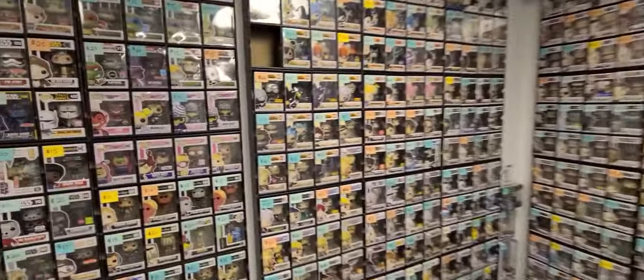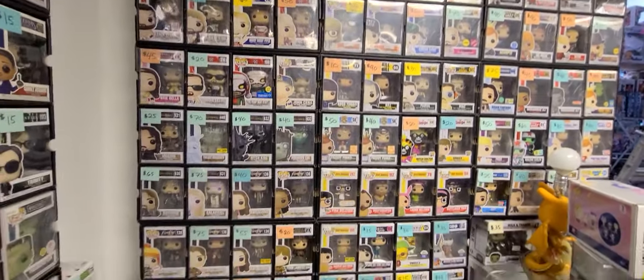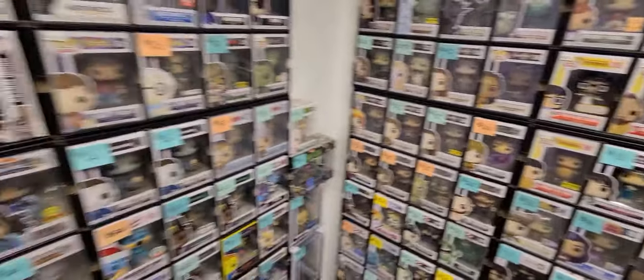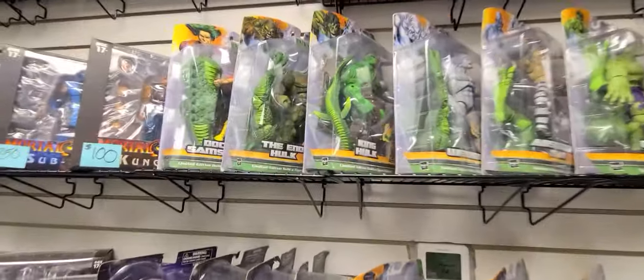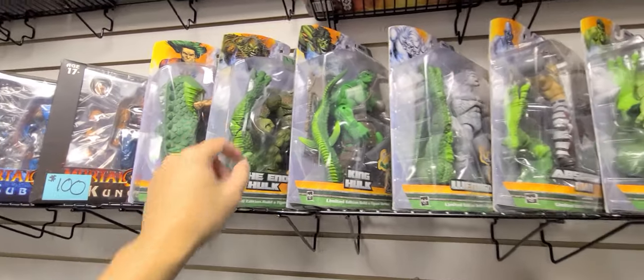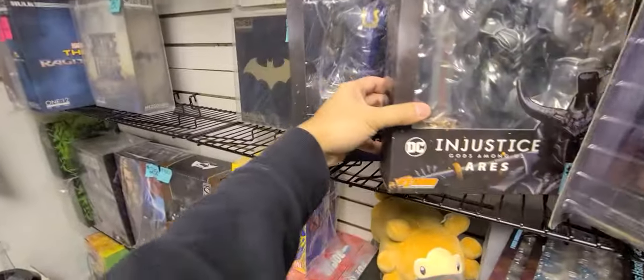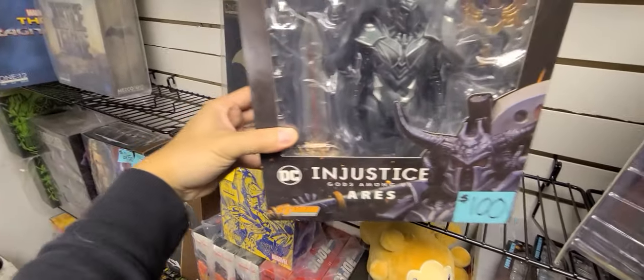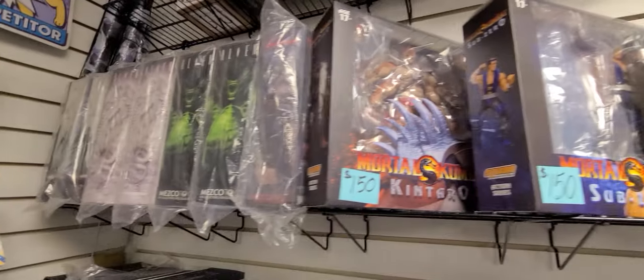Guys, there is just so much to see over here. This looks crazy cool — I didn't realize how stacked this place would be. There's actually another room back there which we'll take a look at in a second. Oh look at this, they got the Fin Fang Foom line here, that's cool. We got Injustice Ares, lots of Mortal Kombat, Alien.